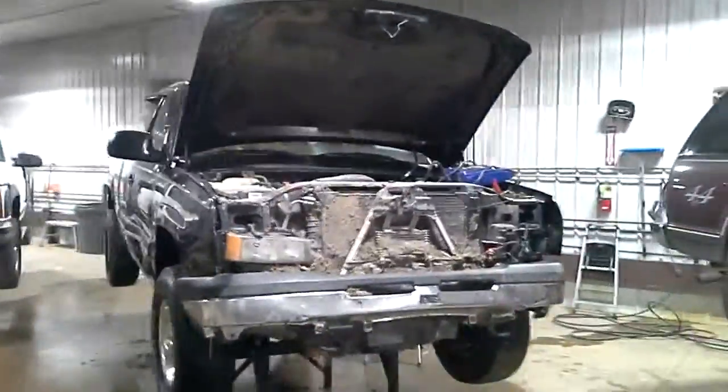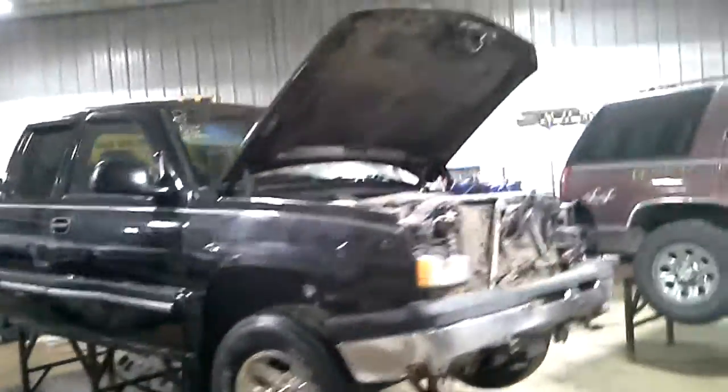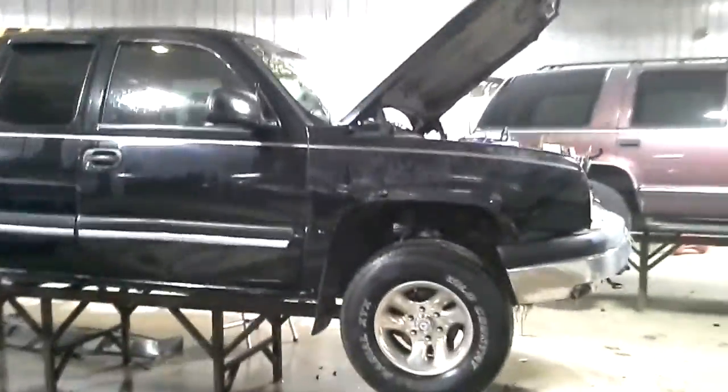Front hit, black in color, does run and drive. It's got some damage on both sides as well.